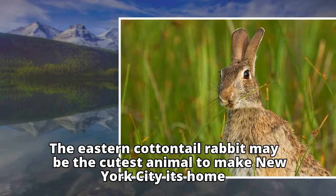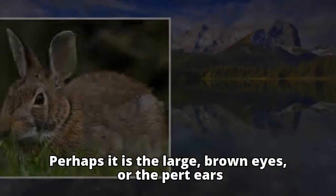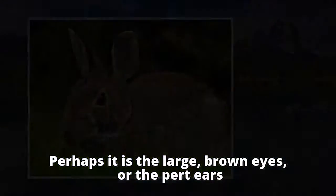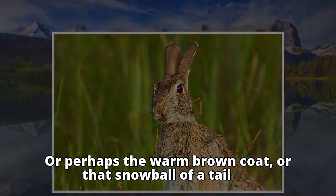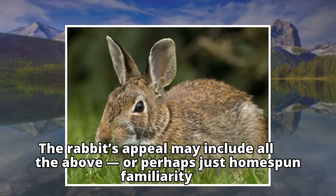The Eastern Cottontail Rabbit may be the cutest animal to make New York City its home. Perhaps it is the large brown eyes, or the pert ears, or perhaps the warm brown coat, or that snowball of a tail. The rabbit's appeal may include all the above, or perhaps just homespun familiarity.